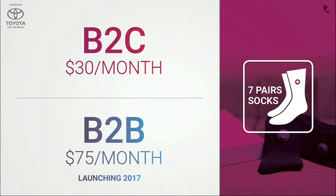We are $30 per month B2C and $75 per month B2B. Every six months, a new box of socks arrives at the user's door. And who doesn't love brand new, fresh socks?